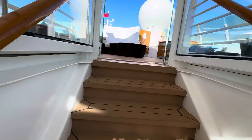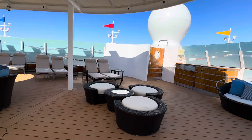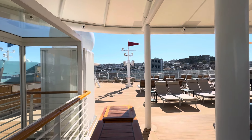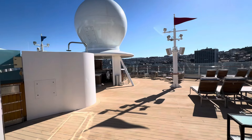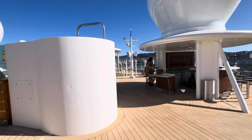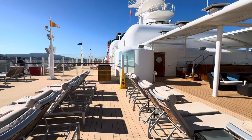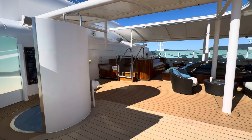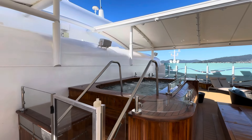And this is their private sun deck. And in front of you is Vigo Speng. Then you have your own private bar. And then over here, after the sun beds, you have your own jacuzzi.